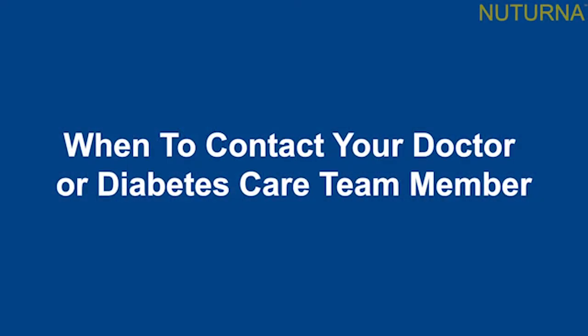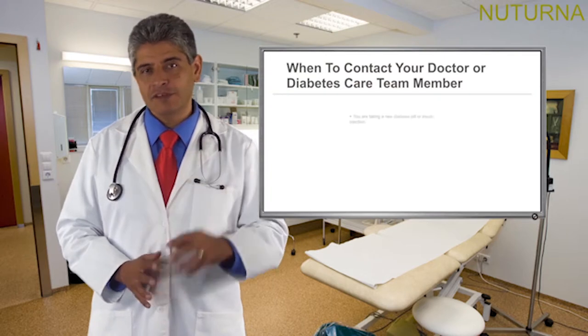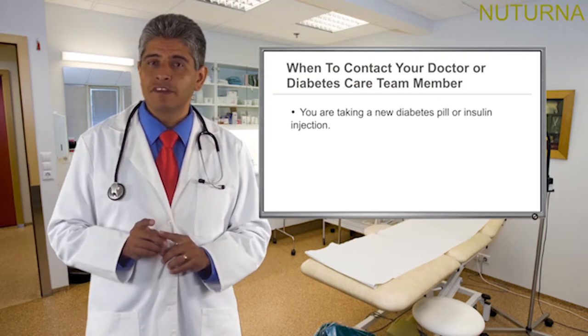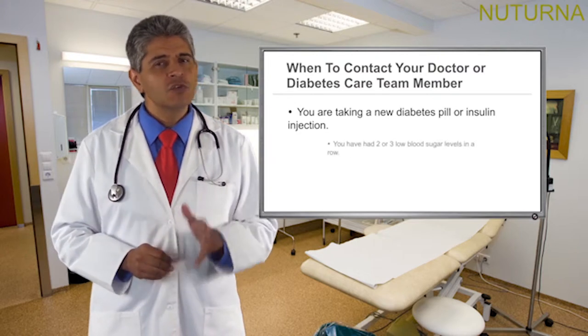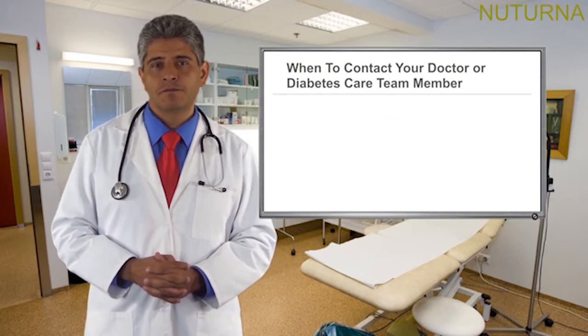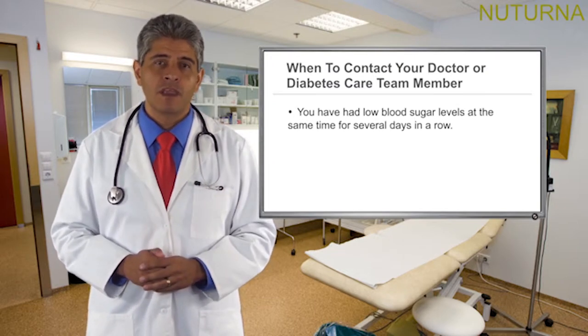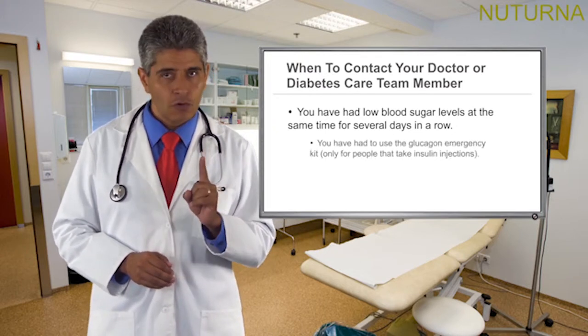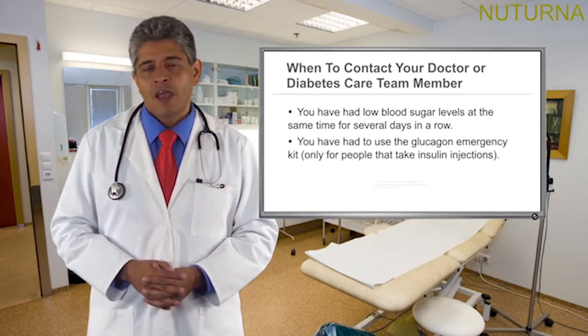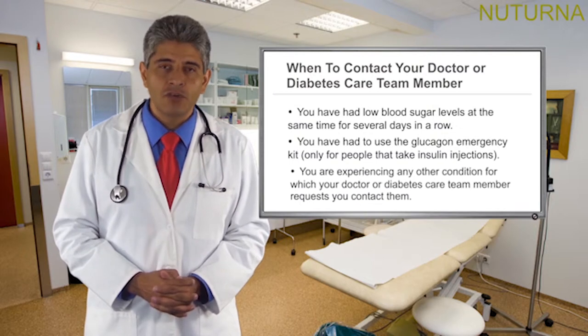You should contact your doctor or a member of your diabetes care team if you experience low blood sugar and any of the following is true: you are taking a new diabetes pill or insulin injection; you have had 2 or 3 low blood sugar levels in a row; you have had 2 or more low blood sugar levels within 24 hours; you have had low blood sugar at the same time for several days in a row; you have had to use the glucagon emergency kit; or you are experiencing any other condition for which your doctor requests you contact them.